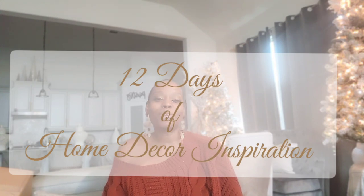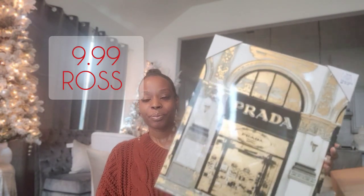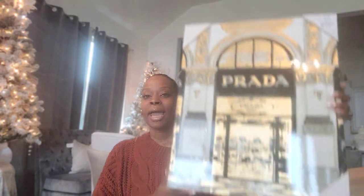This is the 12 days of home decor inspiration. I'm going to start off with this Prada picture — the wall art — I picked it up for $9.99. You can see it here: it's gold and black of course, and I love it for my closet decor, yes, my glam closet decor.